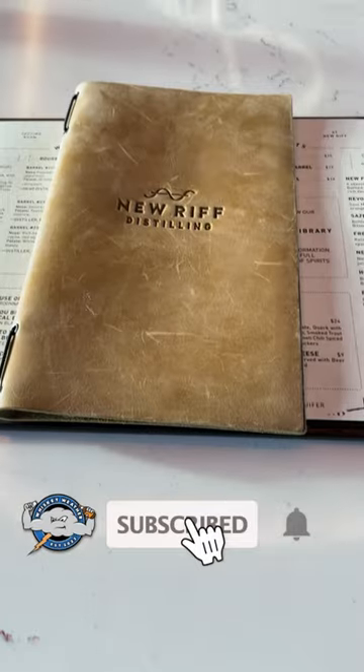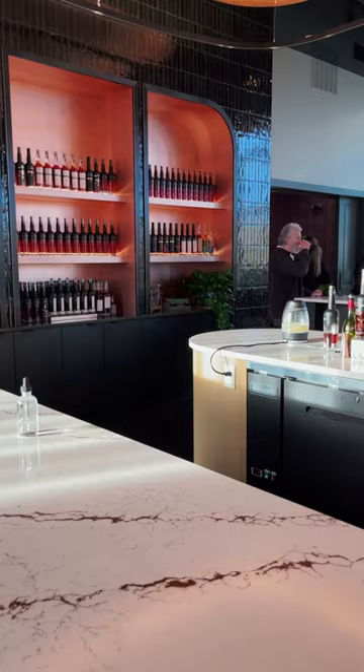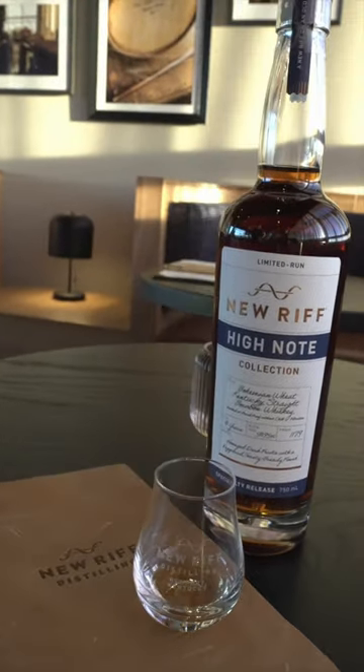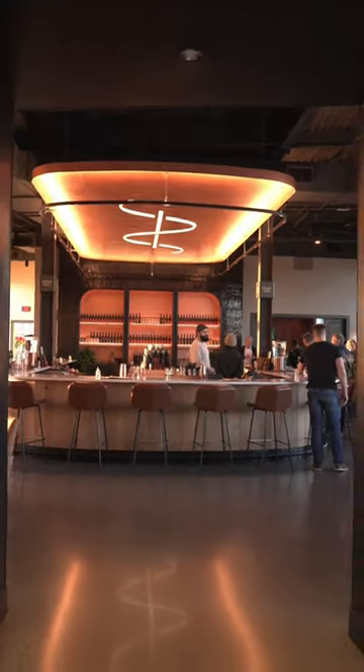It's New Riff's entire whiskey collection — we're talking the rares and the limited, distillery-exclusive whiskeys that are no longer for sale, like this Bohemian Wheated whiskey. And it's really damn good too. So whether you cozy up near a fireplace or mingle at their U-shaped bar, the Aquifer is a must-stop for any whiskey lover traveling through or visiting Cincinnati and Northern Kentucky.